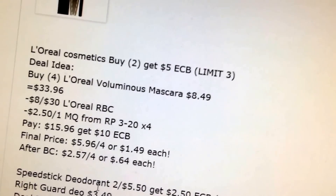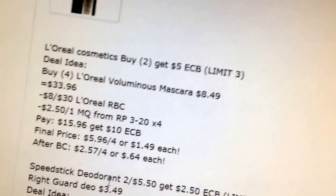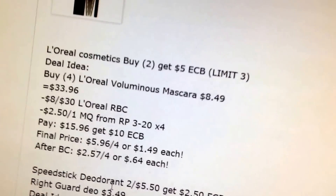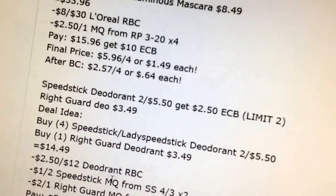L'Oreal Cosmetics is buy two, get $5 extra buck. This is a similar deal to last week — it's just buy two get five instead of spend $15 get five. You could use the $8 off $30 coupon in that scenario as well.